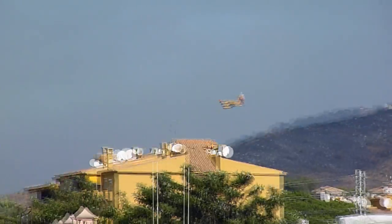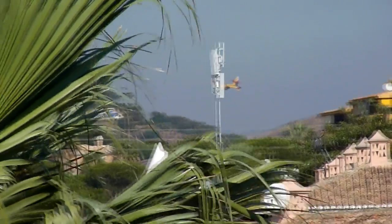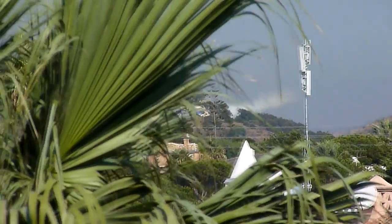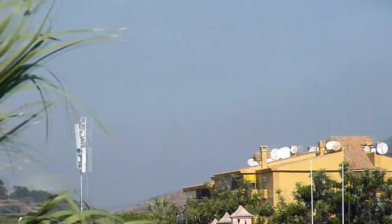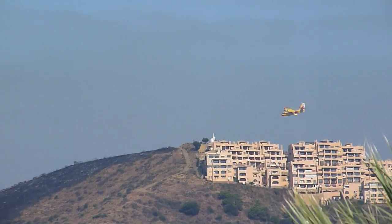There's a big forest fire we can see from our balcony this morning and there's three fireplanes dropping water on it. There's our one, here comes another one.